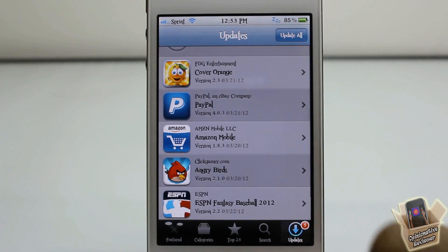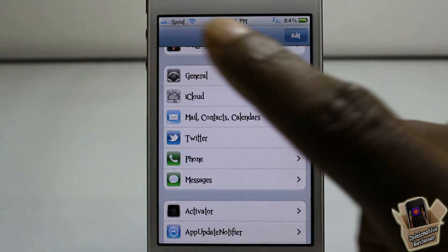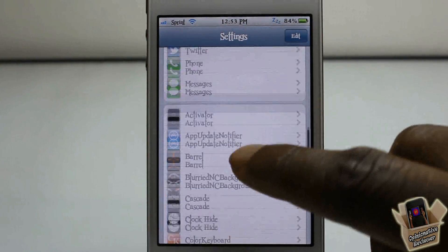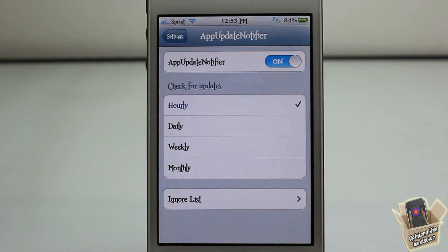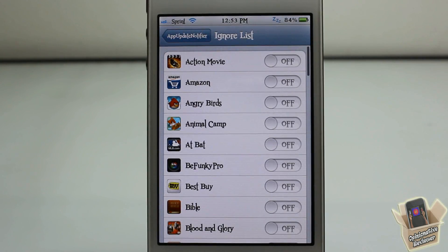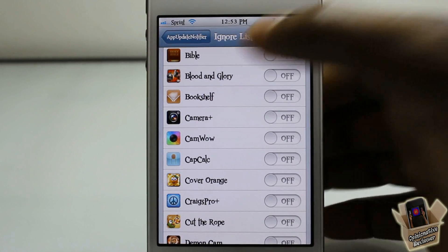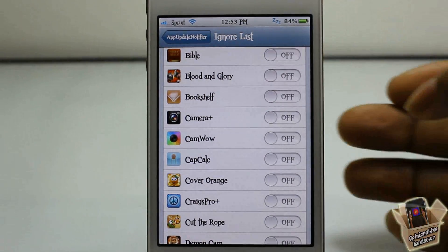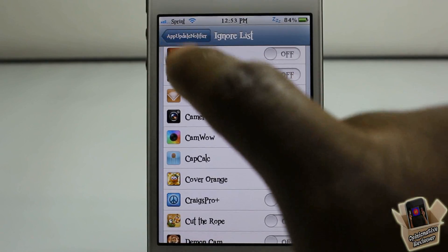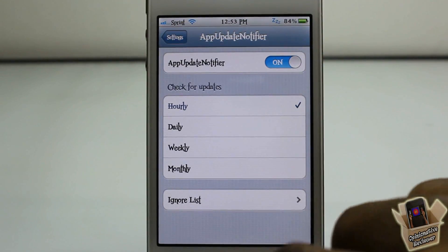So that's basically what it allows you to do. There are a couple of settings you can configure — go into the Settings app and scroll down to App Update Notifier, tap on it. In here you can set whether you want it to check for updates hourly, daily, weekly, or monthly. You can also add apps that you don't want it to check updates for. For instance, I don't want it to check for updates for Blood and Glory — I can toggle that off and it won't check for updates for that game.